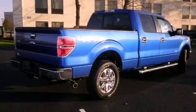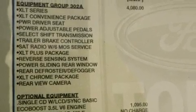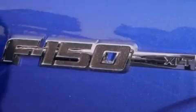Its top features and packages include the convenience package, Bluetooth cell phone integration, a rear-view camera, and traction control and stability control systems.